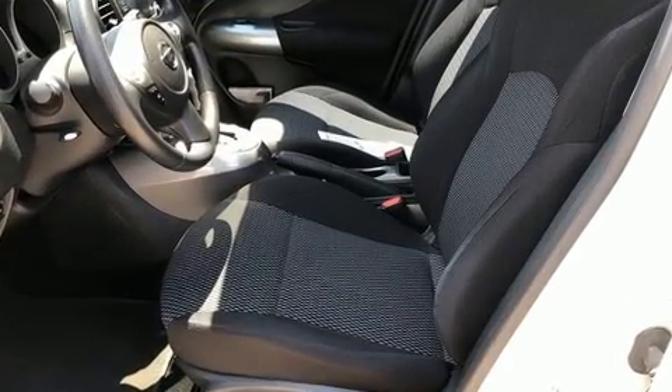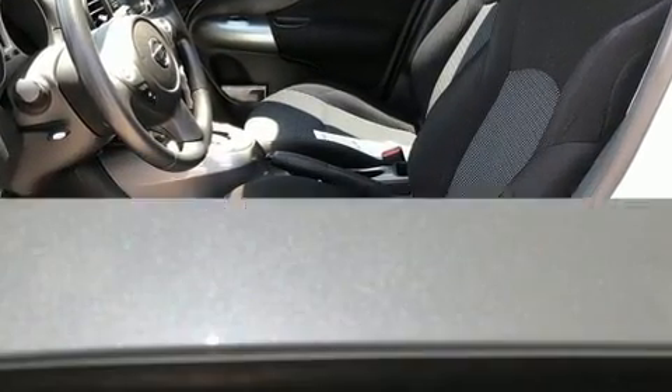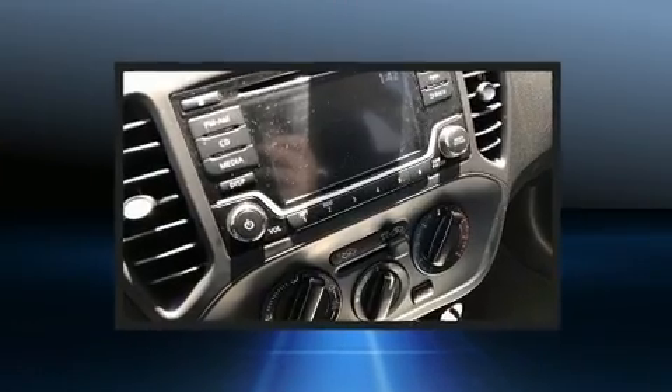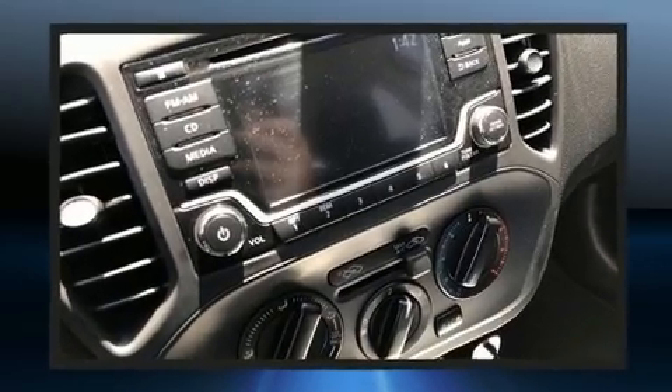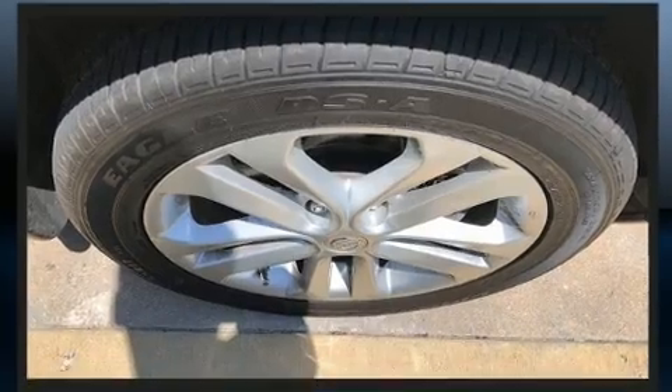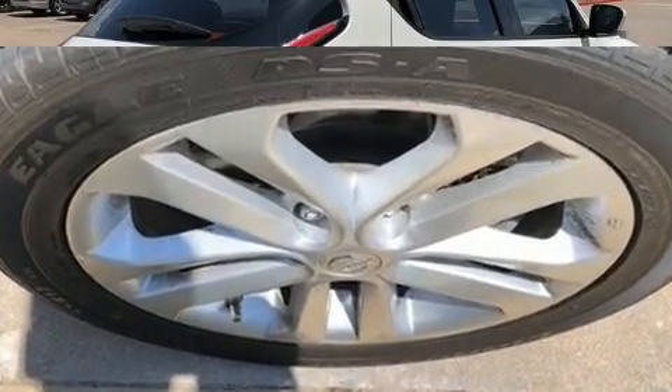Turbocharger technology provides forced air induction, enhancing performance while preserving fuel economy. Top features include a split-folding rear seat, turn signal indicator mirrors, rear wipers, one-touch window functionality, and a premium sound system with six speakers.